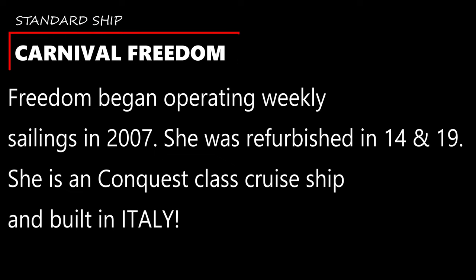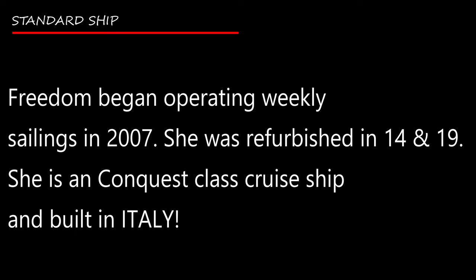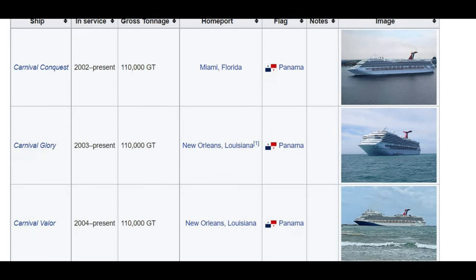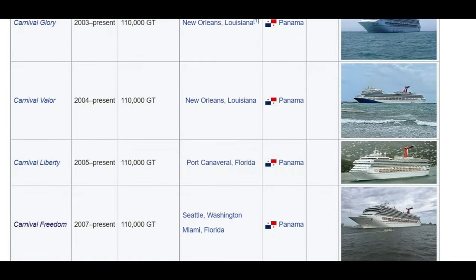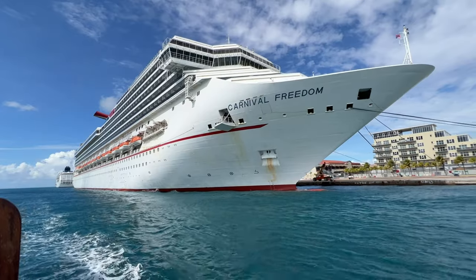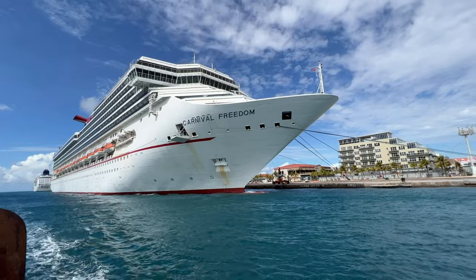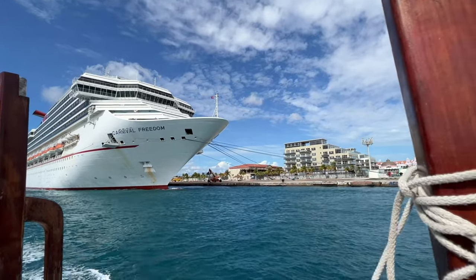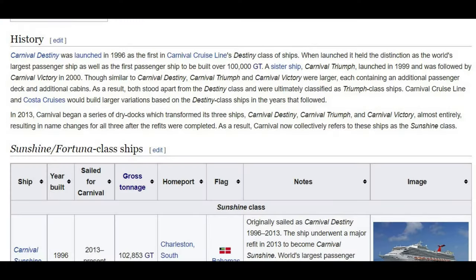Now let's talk about the standard Carnival cruise ship that we've all fallen in love with over the years. Carnival Freedom is what we're going to use today as the comparison. Freedom began operating way back in 2007. It's a Conquest-class ship, built in Italy, belonging to the family of Carnival Conquest, Carnival Glory, Carnival Valor, Carnival Liberty, and Carnival Freedom.